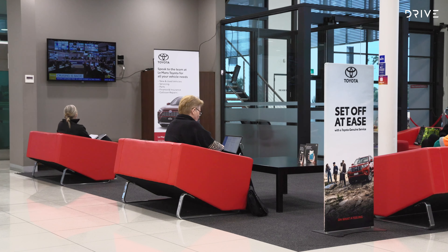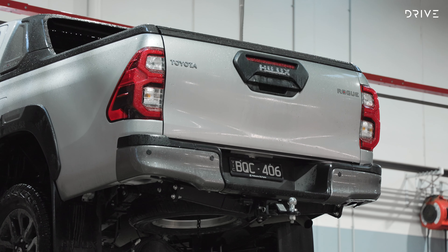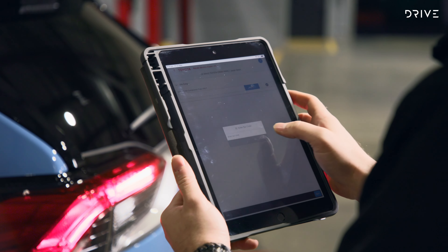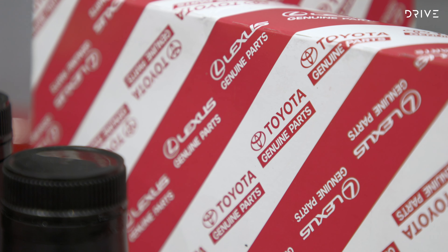It's very much the service environment of the future today. No dirty rags, oil stains or noisy engines. Your Toyota service department uses computers, tablets and other specialist tools so that the expertly trained technicians can help keep your car running in top order.